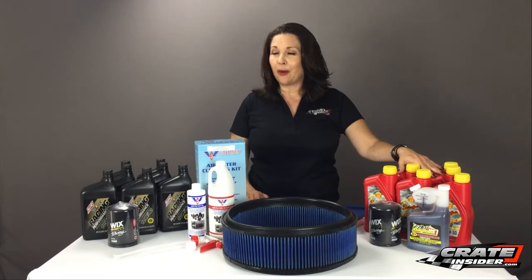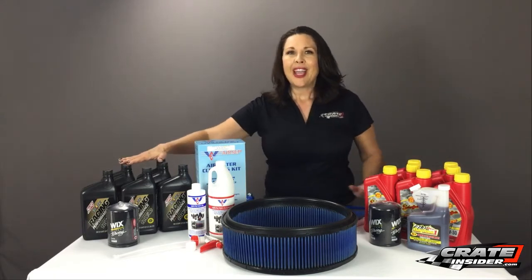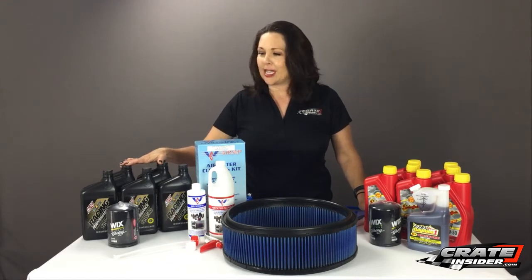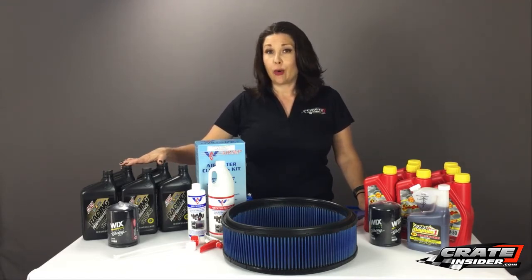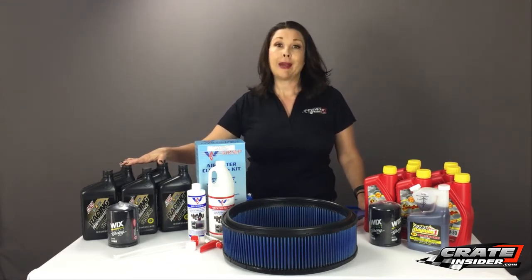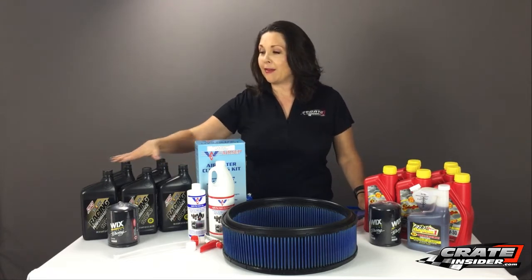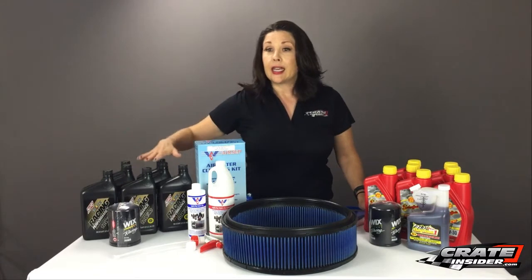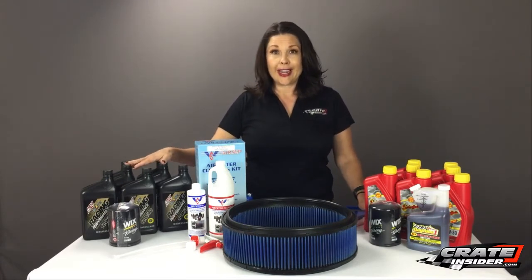Now since we're talking about oil, let's go to the other side of the table. Our Clotz Oil has been very popular lately and we've decided to package it into our oil change kit as well, so you don't have to buy it by the case or the quart. Here we have 7 quarts of oil along with a Wix oil filter and that kit right there runs $104.58.